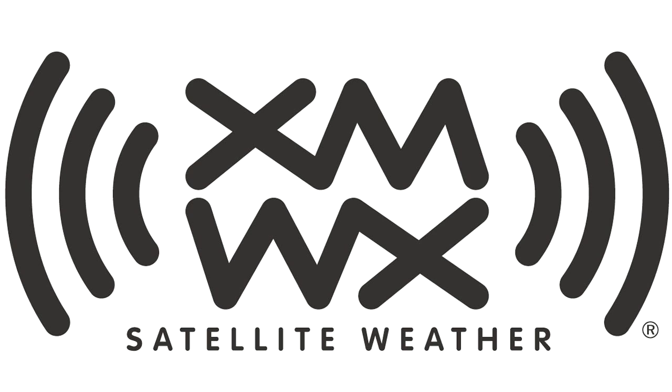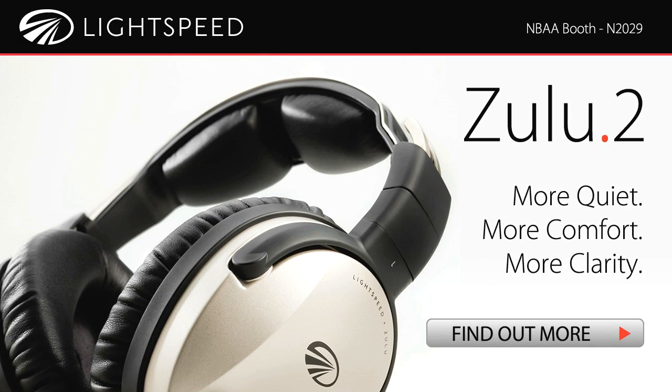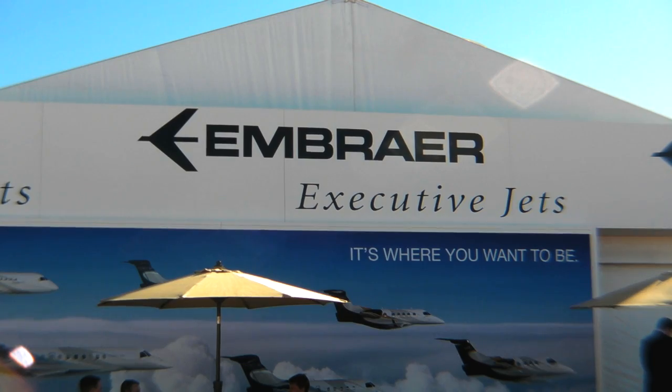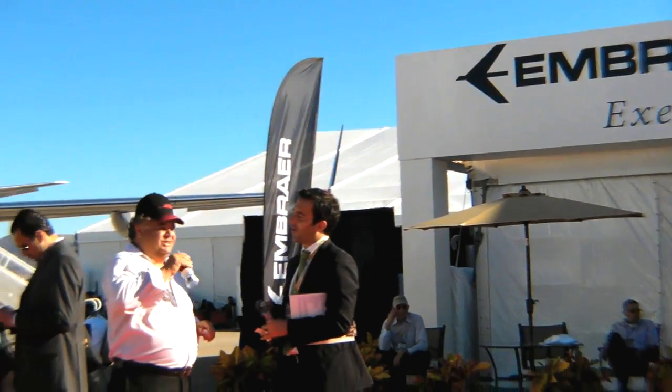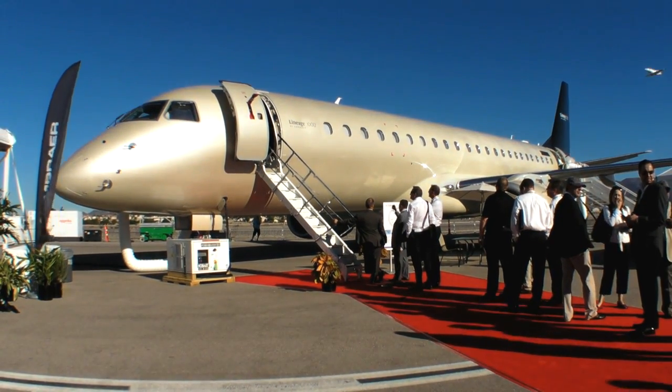This video is brought to you by XMWX Satellite Weather — never fly blind again — and by Lightspeed Aviation, Zulu Point 2, which once again sets the standard. Glenn Pugh reporting for avweb.com from NBAA Las Vegas. Embraer's Lineage 1000 business jet isn't your typical executive transport.